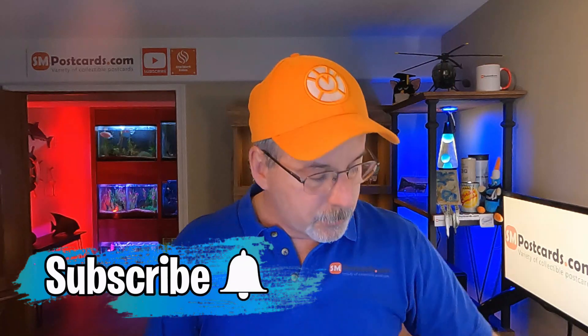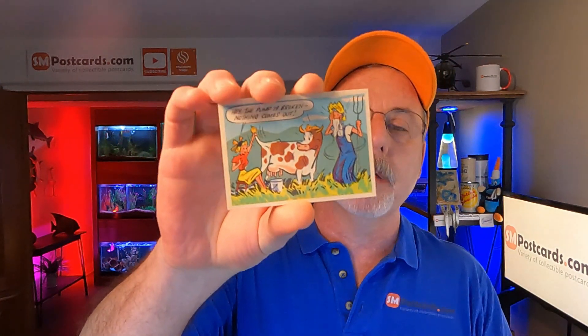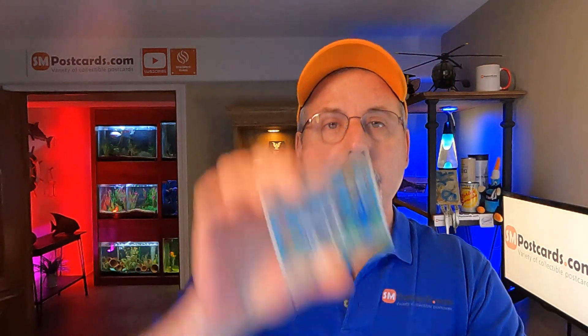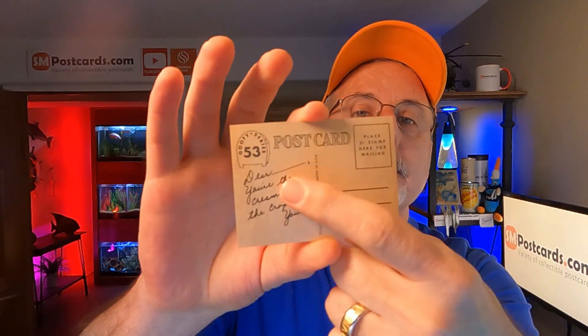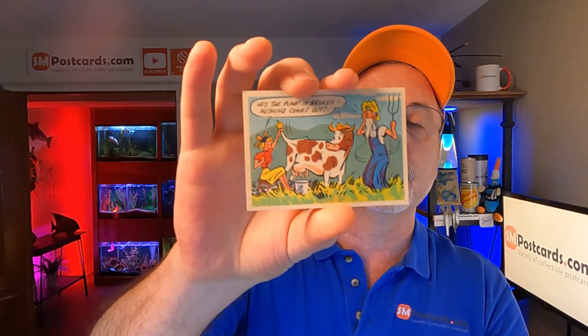I sold 10 cards on eBay for $55. The first card is from the 1957 Goofy Series — they're about two inches by three and a half inches, smaller than a standard postcard, on trading card stock. They do have a postcard back with an address box and a stamp area. This one says 'Hey, the pump is broken, nothing comes out' — some lady trying to pump the tail of a cow.